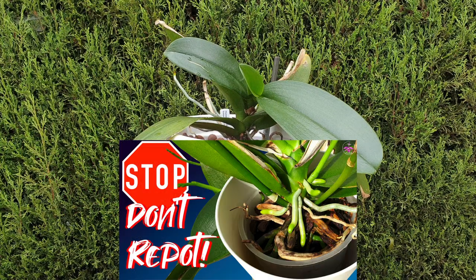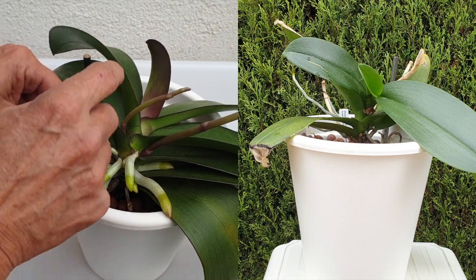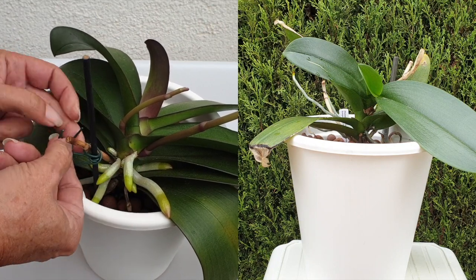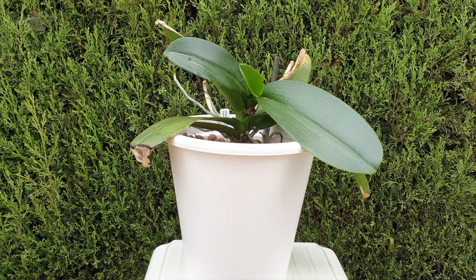Seeing as that video is making its rounds, this is an update where I'm going to show you the results of the transition plus the repositioning of the orchid, and I'm going to draw one conclusion which is extremely valid, and that will make the point of what I was talking about in the first video. That video is going to be linked in my description if you have not seen it yet. So this is an important update coming right up.